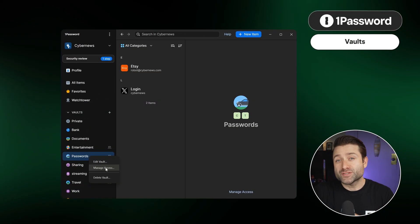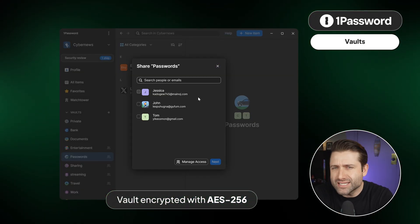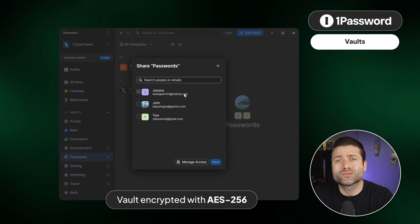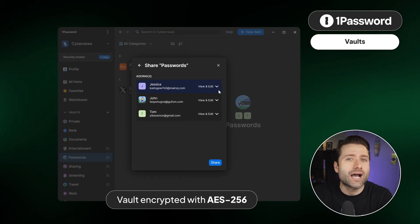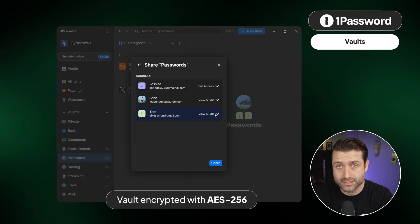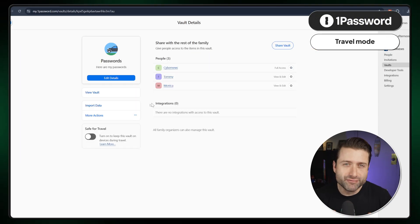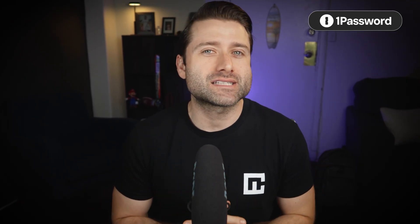Most notably, 1Password has vaults. You can name them, change their icons, or add descriptions. You can even import data directly into a vault or drag and drop information inside. With the family plan, entire vaults can be shared too, while still keeping personal vaults that work independently from one another. Then there's Travel Mode, a feature I've only ever seen 1Password offer. This lets you mark specific passwords and vaults as safe for travel. And finally, you can also store and sync passkeys within your 1Password account.